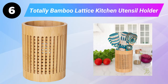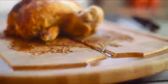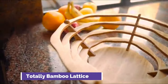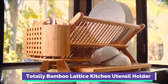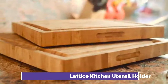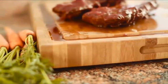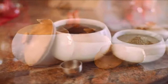Sixth is the Totally Bamboo Lattice Kitchen Utensil Holder. Keep cooking utensils clearly in reach with this beautifully crafted bamboo utensil holder featuring an eye-catching lattice design sure to look great in any kitchen. At seven inches high with a five-inch diameter, this large utensil holder easily stores a wide range of utensils at once. This caddy is also great outside the kitchen — on a desk for office and school supplies or in a crafting room. To clean, simply wipe with a damp cloth and soap.